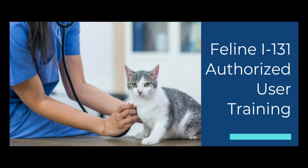The last specialized course we offer is Feline I-131 Authorized User Training. This is available to veterinarian clinics who are offering Feline I-131 treatment. Thank you so much for joining me today.